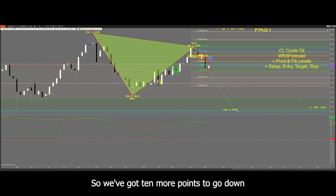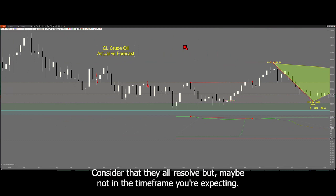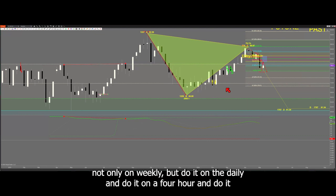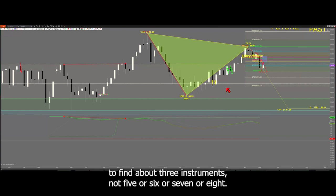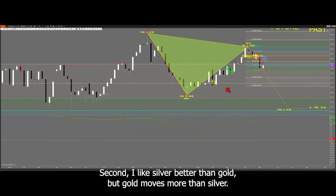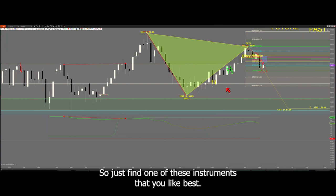Where's price right now? It's 79. So we've got 10 more points to go down to complete this A-B-C-D pattern. Not all of these work, as you can see — they don't always work. They all resolve, but maybe not in the time frame you're expecting. That's why you look at multiple time frames and do the same exercise — not only on weekly, but on the daily, four-hour, hourly, and 15-minute — and then compare those. It's in your best interest to focus on about three instruments, not five, six, or seven.